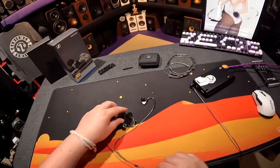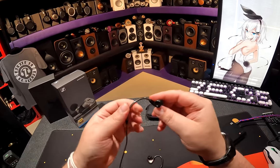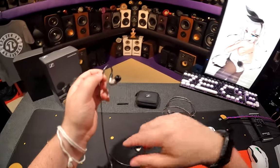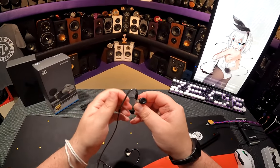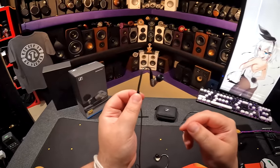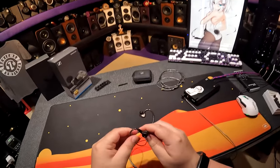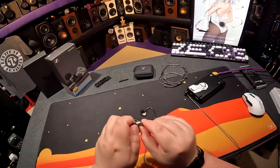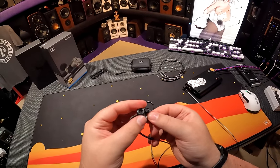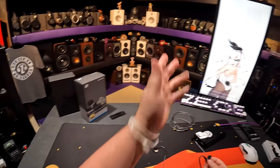Depending on how your ear is shaped you can shape the memory wire differently, but make sure it stays that shape — because the next time you put it in if it's wrong it'll feel terrible. Look how small this thing is. It's actually got the same filter pattern on the nozzle as on the tip — so it's like double filtering. And you can't mess with it. It's Sennheiser.